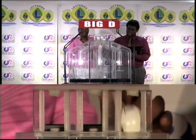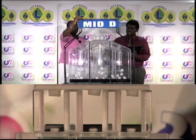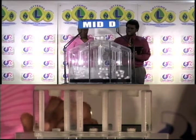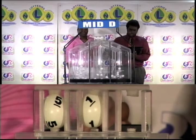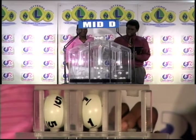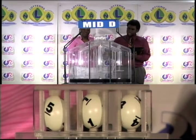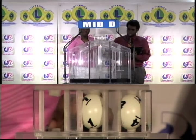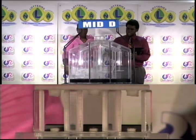Seven, five, and one. The second draw for this evening is the draw for the Mid D winning number. The first ball is five, the second is one, and the third ball is four. Five, one, four is the Mid D winning number. Five, one, and four.